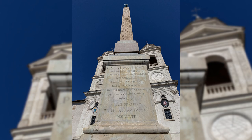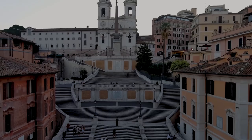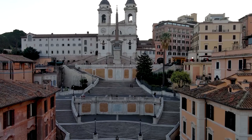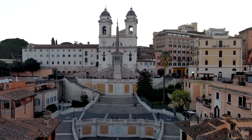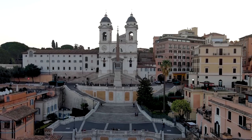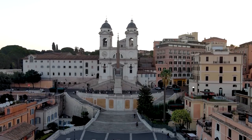Its commanding presence enhances the dramatic entrance to the Trinità dei Monti church, perfectly encapsulating the blend of ancient Roman history and Baroque artistry that characterizes this extraordinary site.